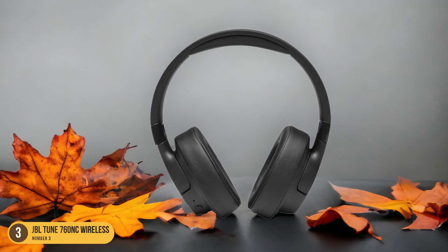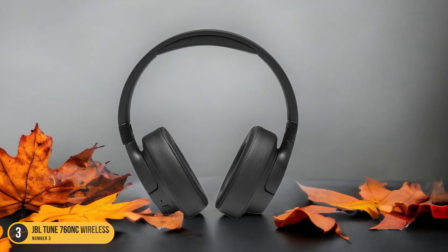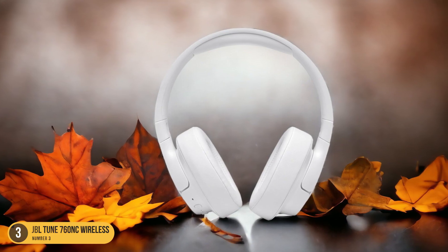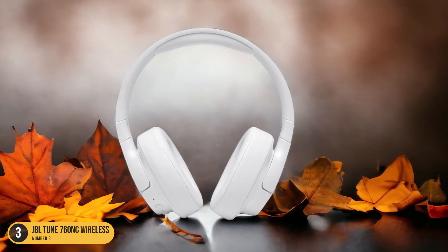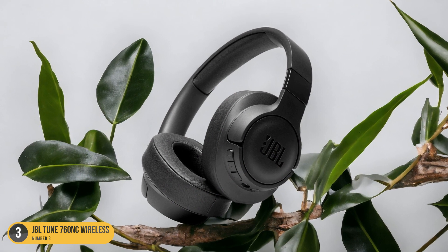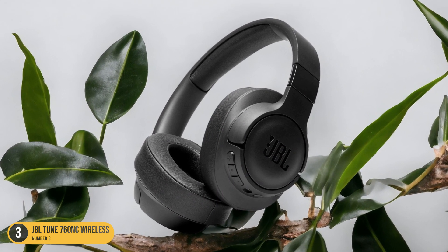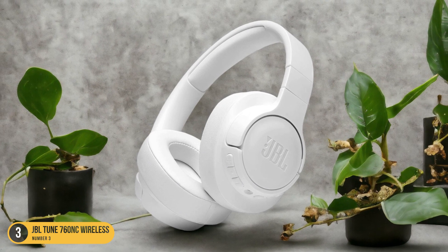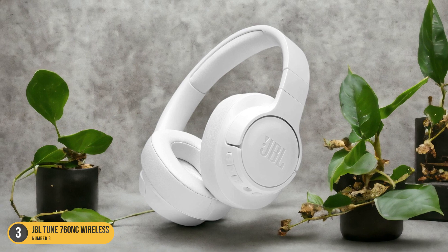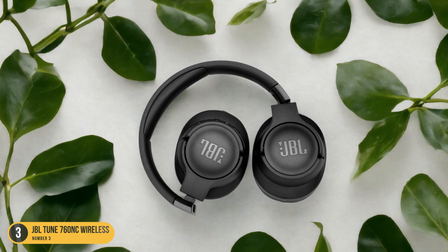Equipped with wireless capabilities, the JBL Tune 760 NC offers you the freedom to move around without being tethered to your device. The comfortable over-ear fit and long-lasting battery life make them ideal for extended wear during those back-to-back meetings or long phone calls. Whether you're in a bustling office or a noisy cafe, these headphones excel at isolating your voice and capturing it accurately, ensuring that your conversations are uninterrupted and professional.